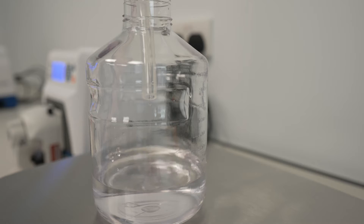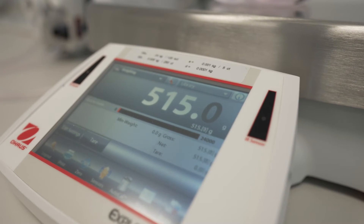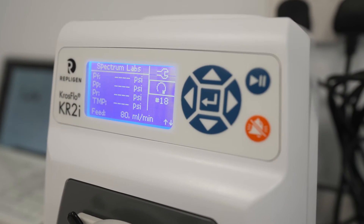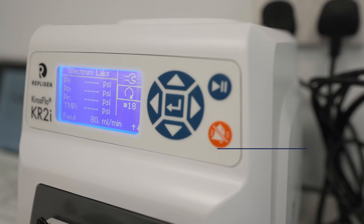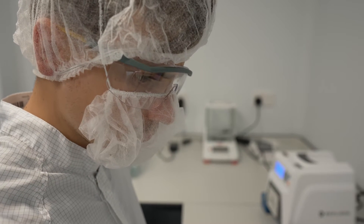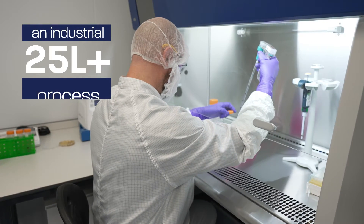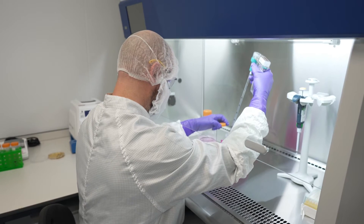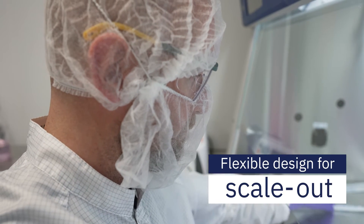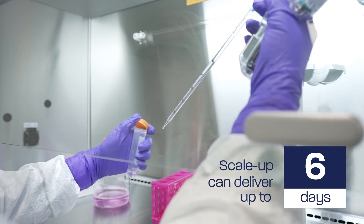Cross-contamination control is achieved through appropriate air pressures, airflow direction and easily cleaned smooth surfaces resistant to cleaning agents. Particles and contaminants must be strictly controlled, so there is environmental monitoring throughout the facility. There is the option to consolidate two suites when needed to accommodate an industrial 25 litre plus process, providing the flexible design to support scale-up and scale-out, with a program capable of delivering up to 40 gram batches in just 6 days.